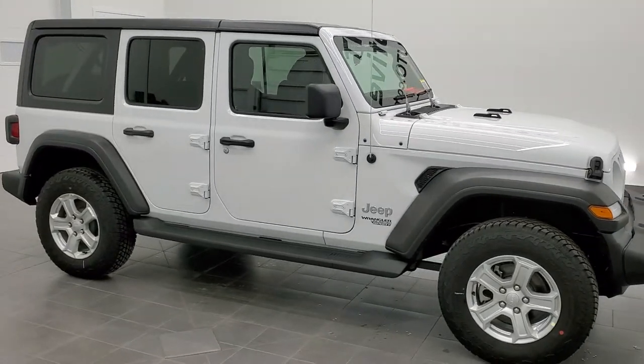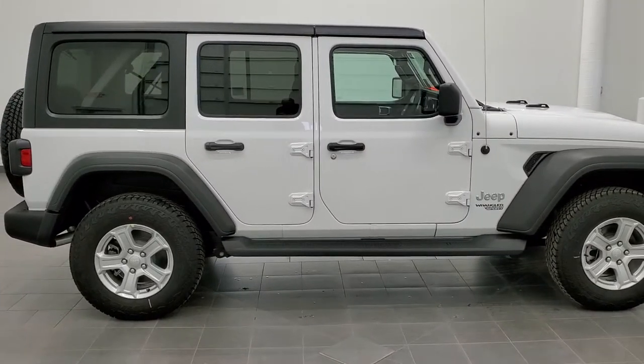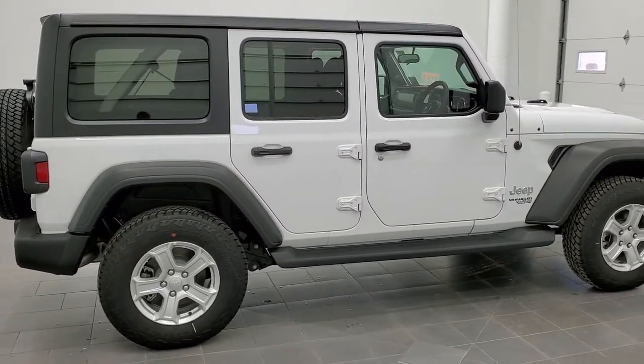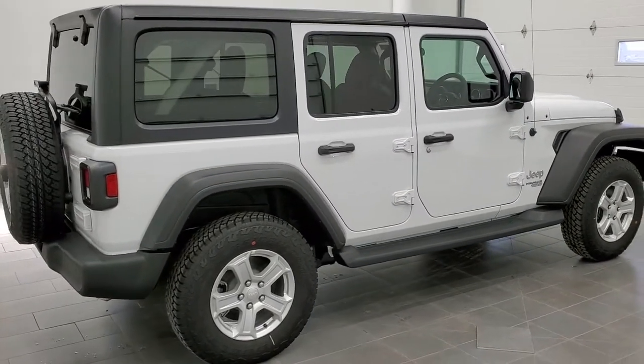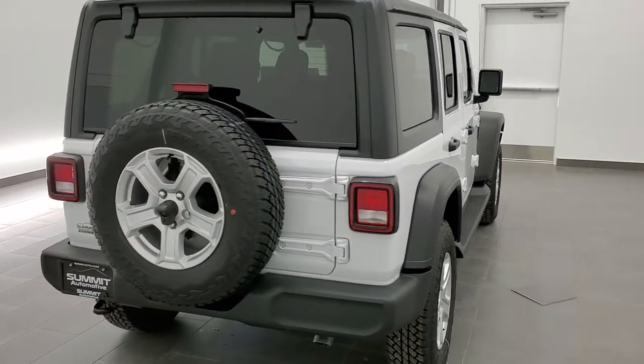Hey, this is Brett with Summit Auto in Fond du Lac, Wisconsin — your new and used Jeep and Jeep Wrangler headquarters — and today I am excited to show you this brand new 2021 Jeep Wrangler Unlimited Sport.